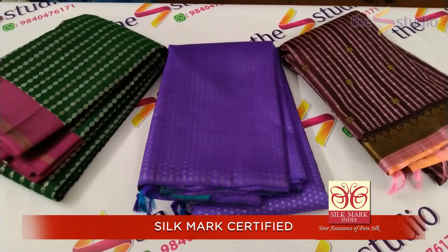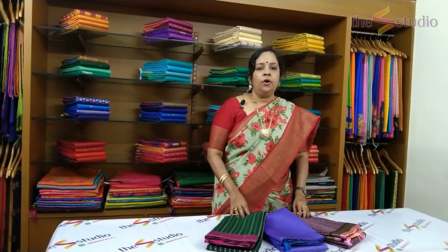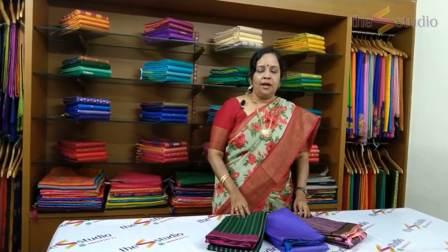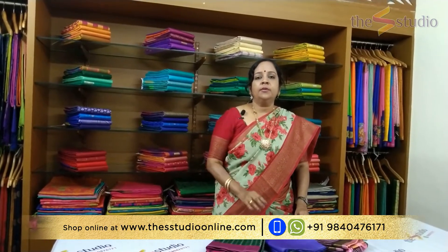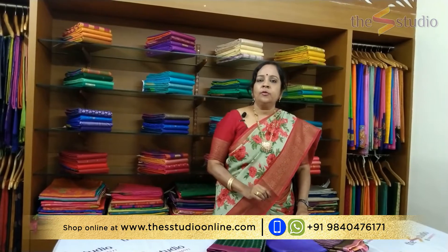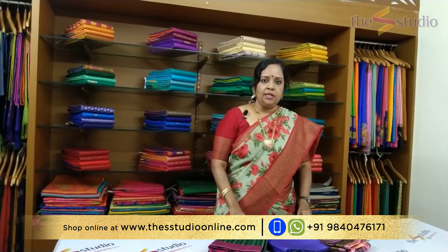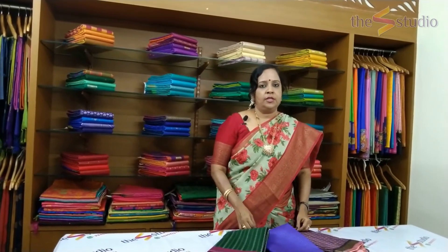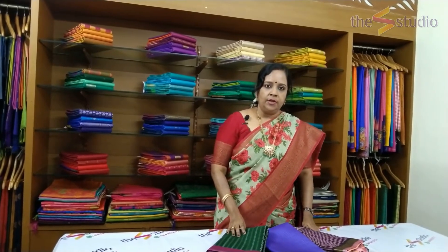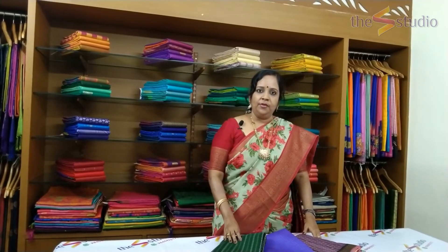You just watched some gorgeous Kanchipuram silk sarees at the S Studio. You can shop them online at www.studioonline.com under the Kanchipuram silk saree section, or WhatsApp us at 9840476171 for any inquiries. You can also visit our boutique in Alwarpet, Chennai to have a look and then purchase. Thank you very much for watching. Please subscribe to our YouTube channel and click on the bell icon to get regular notifications.